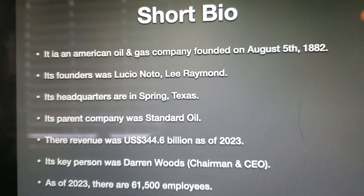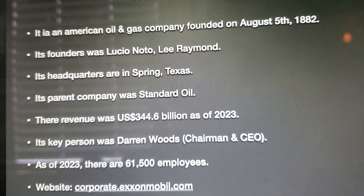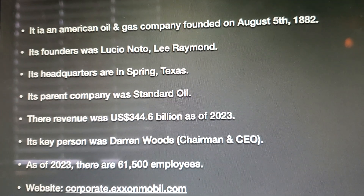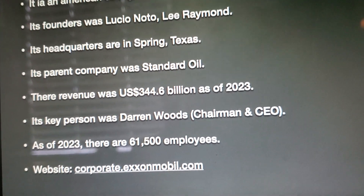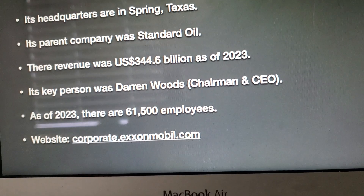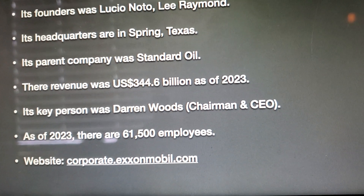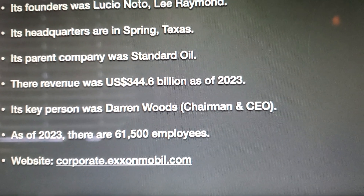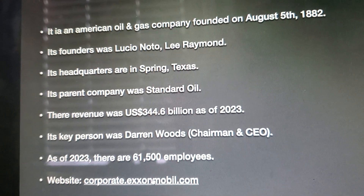Exxon is an American oil and gas company founded on August 5, 1882. Its founders were Lucio Noto and Lee Raymond. Its headquarters are in Spring, Texas. Its parent company was Standard Oil. Revenue was $344.6 billion as of 2023. Its key person is Darren Woods, Chairman and CEO. As of 2023, there are 61,500 employees. The website is corporate.exxonmobil.com.